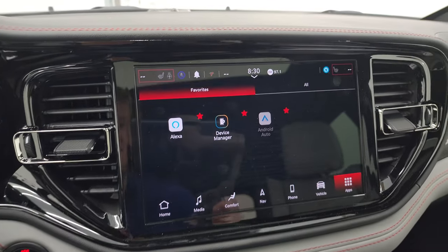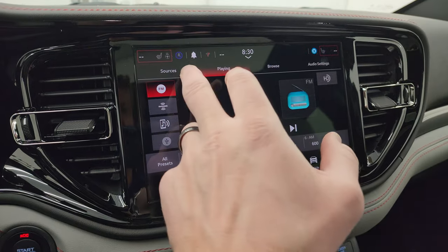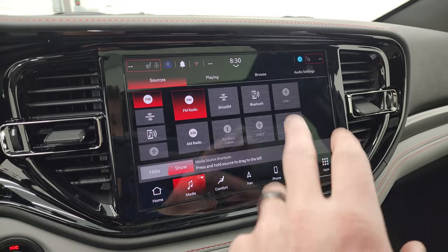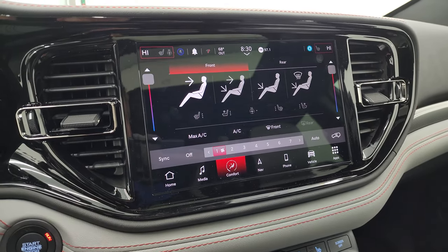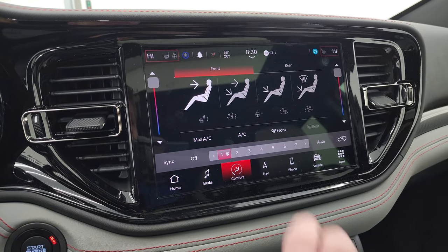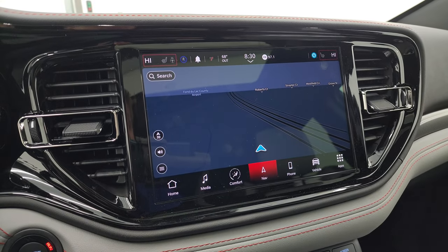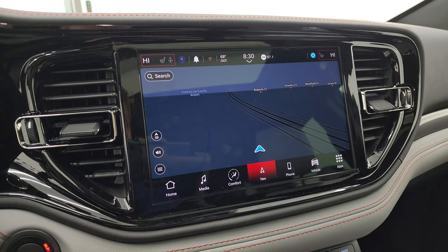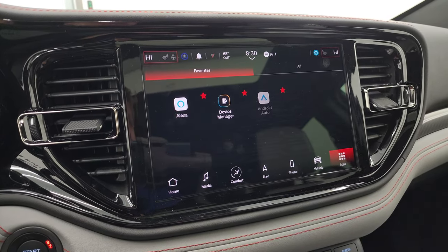This one comes with the Uconnect 5 10.1-inch touchscreen radio. This one does have AM, FM, and Sirius XM capabilities, as well as AUX, USB, Alexa, and Bluetooth hookups. You get your climate controls right here, including dual climate controls, heated and cooled seat buttons, and heated steering wheel controls. This one does have the factory navigation system. The Uconnect 5 system is supposed to be five times faster than the old Uconnect 4 system. And there is Highway 41, so that is working nicely.